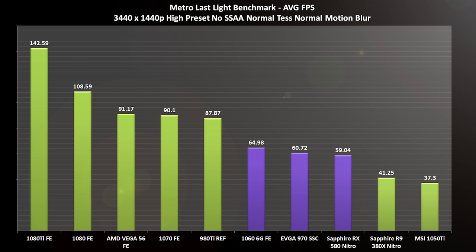The results: the GTX 1066G came in at an average of 64.98 FPS. Our EVGA 970 Super Super Clocked gave us an average of 60.72 FPS. On the AMD side, the RX 580 at 59 FPS average is kind of where the sweet spot is. No surprise — something older but still a beast like the 980 Ti was able to give us nearly 90 FPS. Obviously the 1080 Ti at 142 FPS smashes a benchmark like this. The results were pretty linear — as the card scaled up, you saw a pretty significant jump in performance, which is pretty much what was expected.